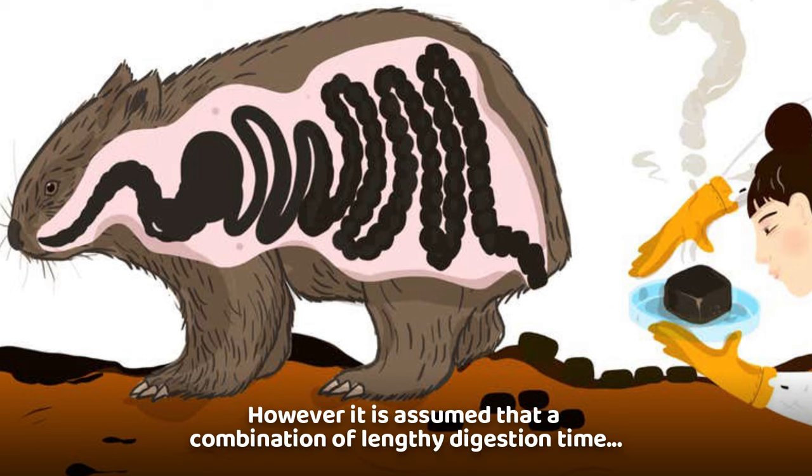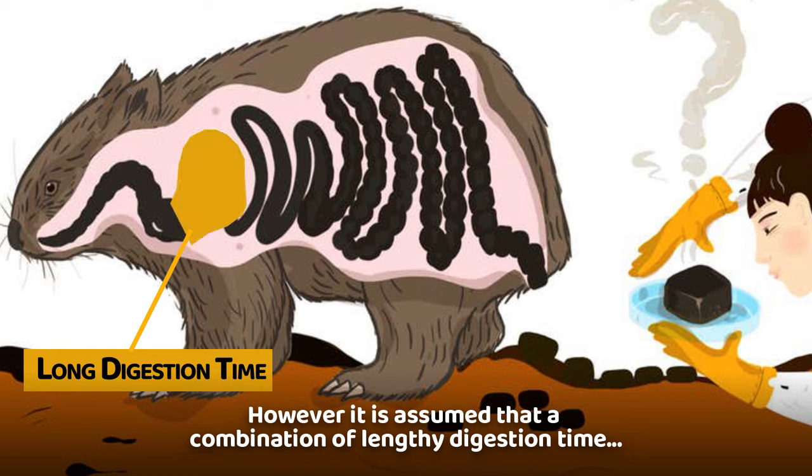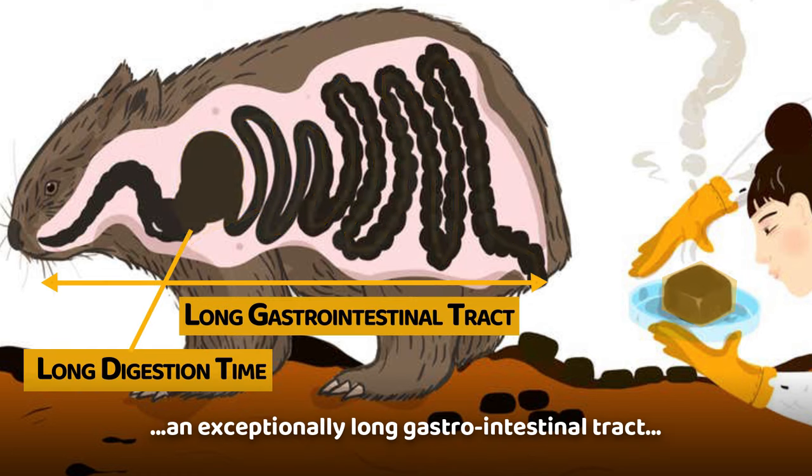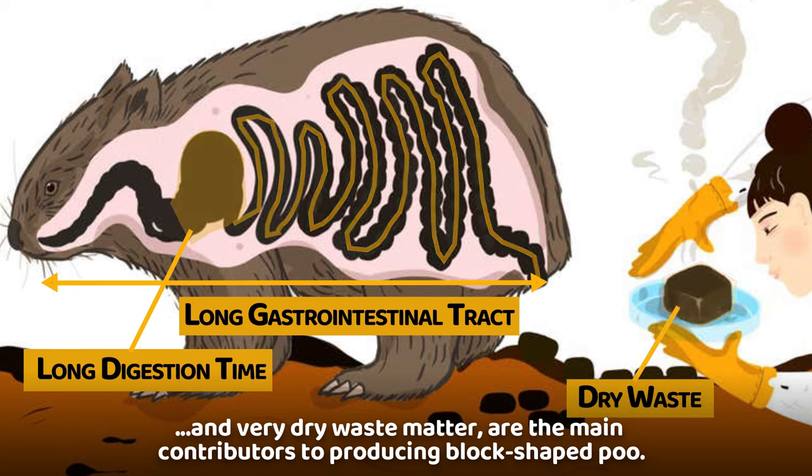However, it is assumed that a combination of lengthy digestion time, an exceptionally long gastrointestinal tract, and very dry waste matter are the main contributors to producing block-shaped poo.